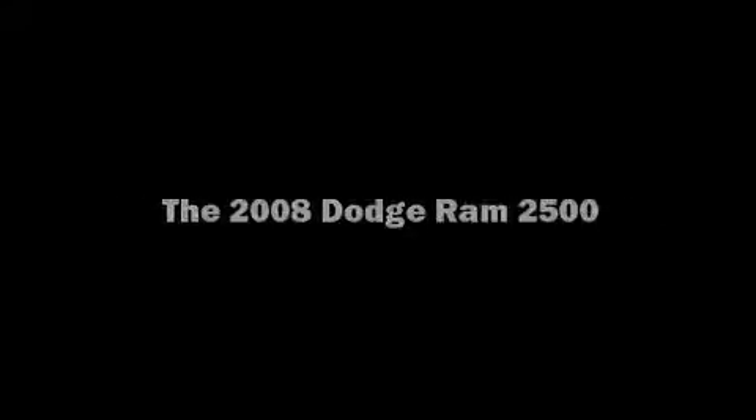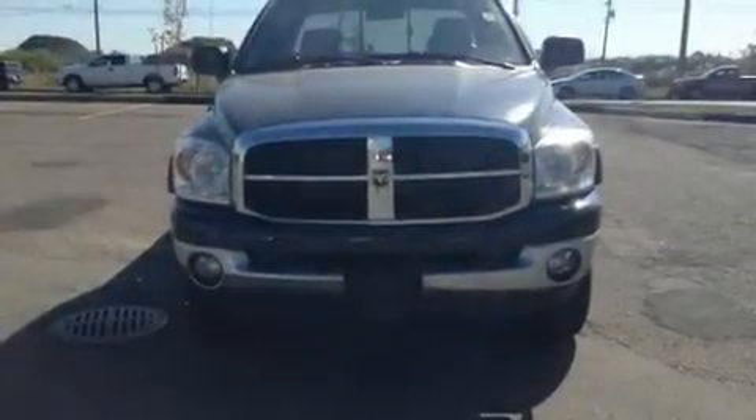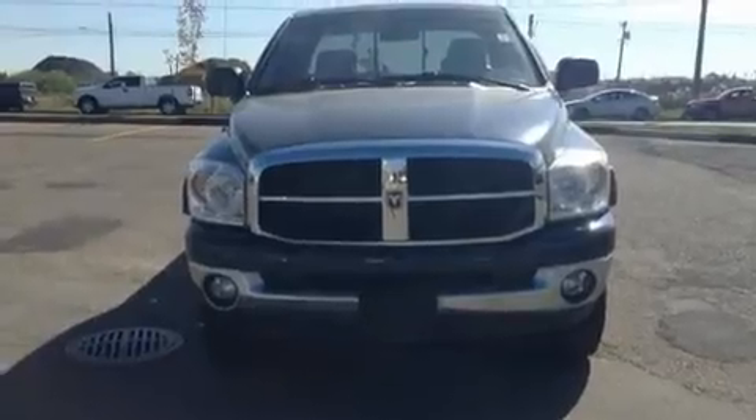Introducing the 2008 Dodge Ram 2500. This four-door, six-passenger truck provides exceptional value.